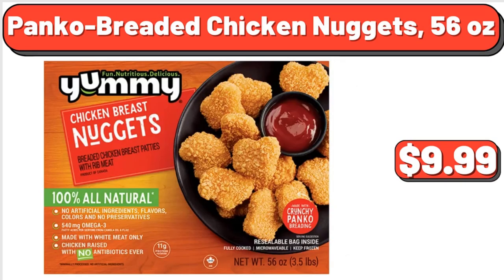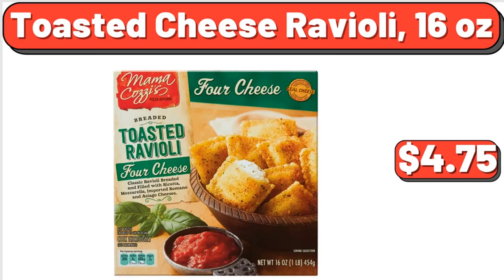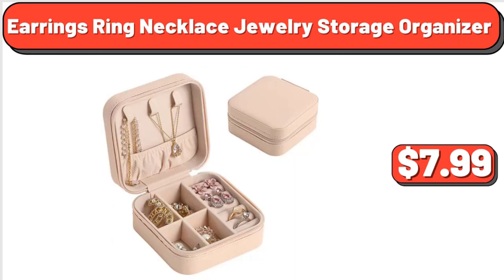Panko Breaded Chicken Nuggets, 56 ounces, $9.99. Upper Arm Digital Blood Pressure Monitor, 1 Count, $24.99. Toasted Cheese Ravioli, 16 ounces, $4.75. Earrings, Ring, Necklace Jewelry Storage Organizer, $7.99.